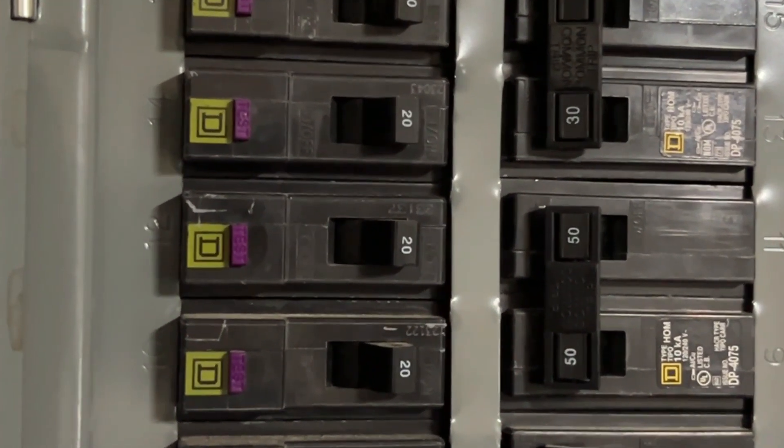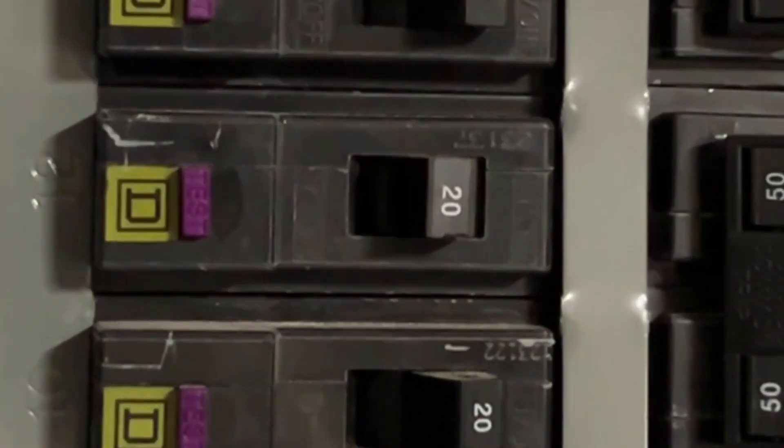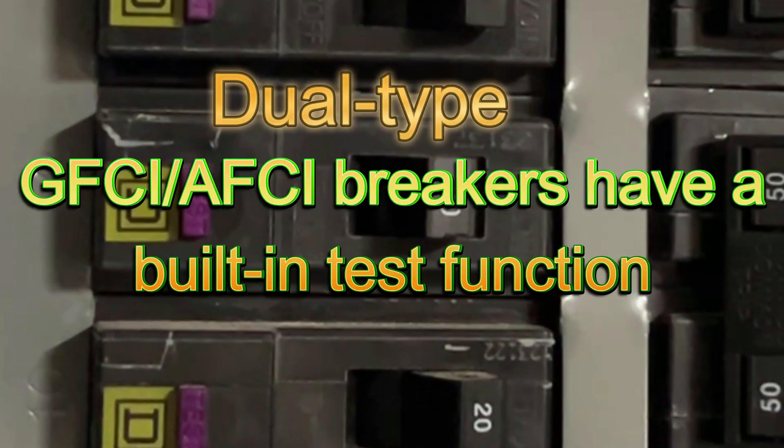Do you have a dual type AFCI GFCI breaker that's tripped multiple times and you don't know why it's tripping? This can be quite a nuisance. Well, you're in luck. In this video I'm going to reveal a little-known built-in test feature that these breakers have that'll tell you exactly why it tripped.